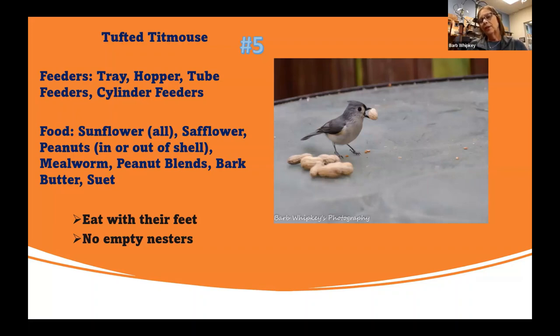Tufted titmice are never empty nesters — their babies that hatch this year are going to stay with them all winter. So when you look out right now and see a tufted titmouse, look close because you're probably going to see four to seven of them. That family will stay together all winter long, and then in the spring they'll break off and go their own way while mom and dad start on the new nest.